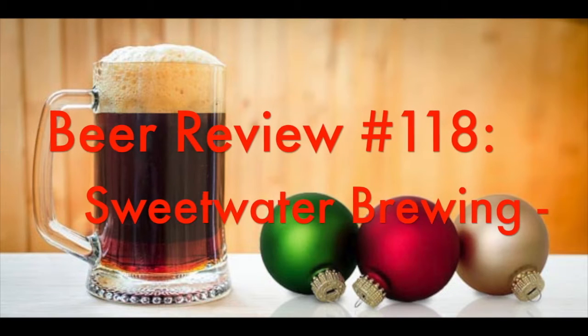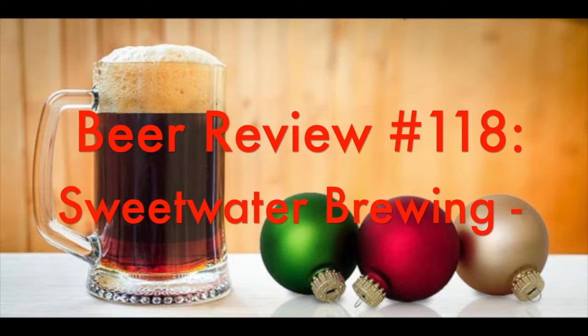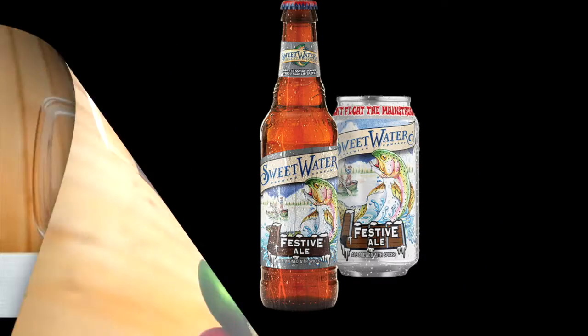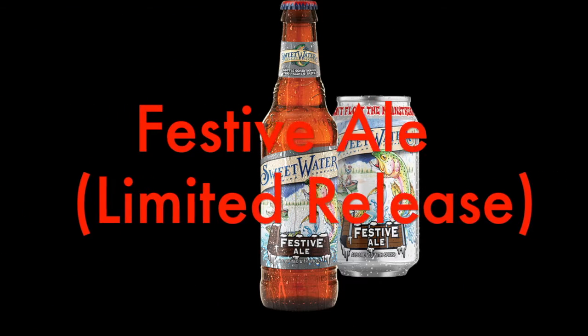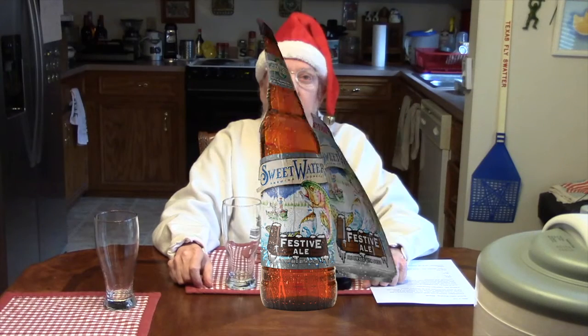Well, beer, I like beer. I drank it every day of the year. I drank it any time, but you're on my mind. I like beer. I keep a case there in the cooler. Greetings, this is Spec Ops 56 and Santa's little helper, John Doe. And this is beer review number 118, another Christmas beer review, in case you couldn't tell.